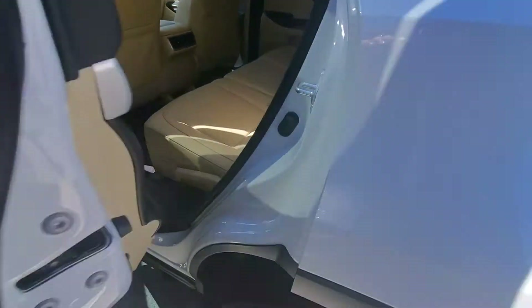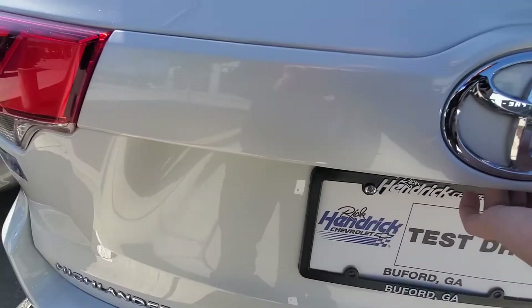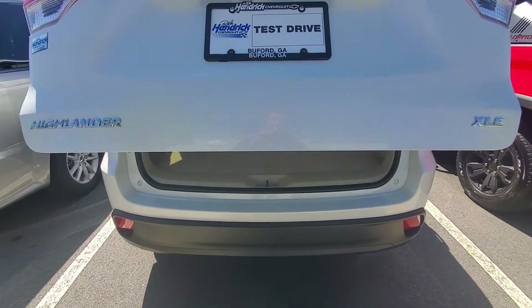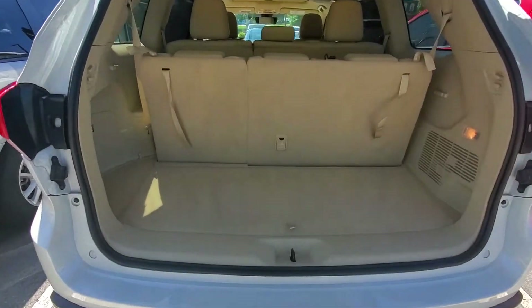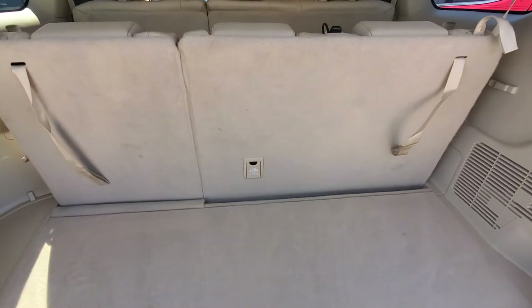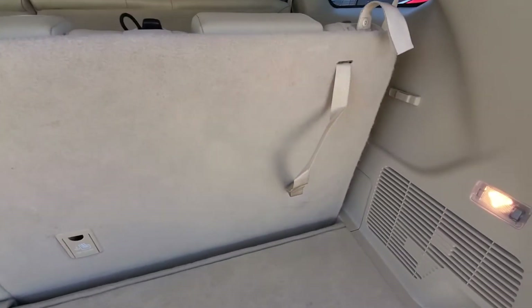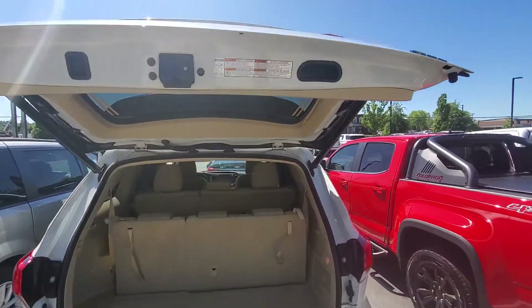It does have a backup camera. There's still plenty of trunk space, and if you want to put the seats down you can always do that to have all your luggage for vacation trips. It does have a button for easier access for that as well.